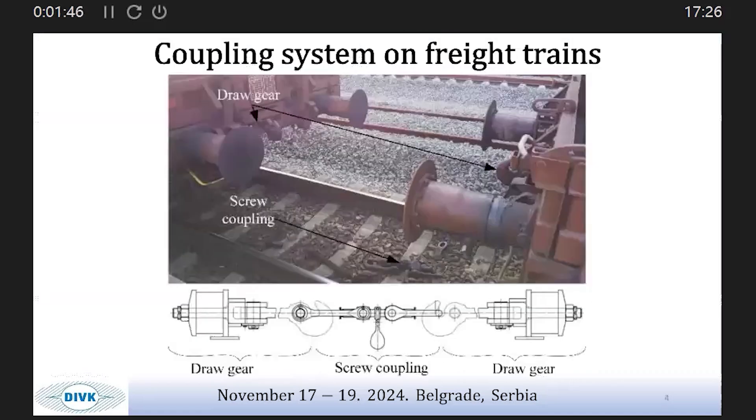Beside the drawn gear, you can see the coupling system of freight trains and how it is connected: one drawn gear, then a screw coupling, and another drawn gear.